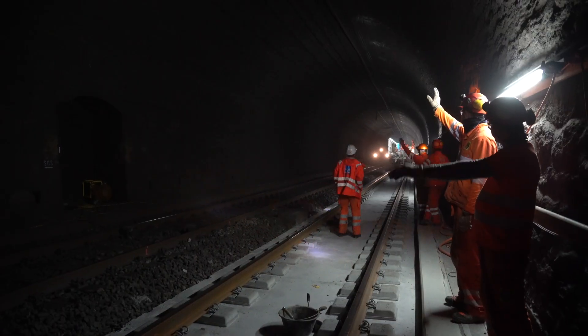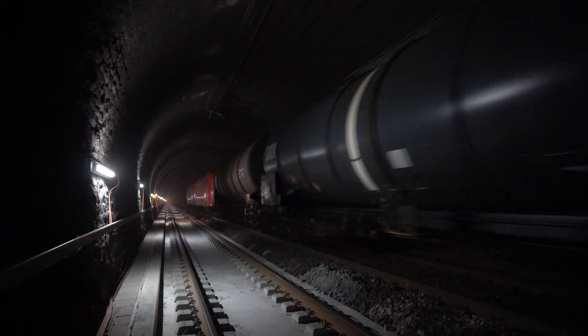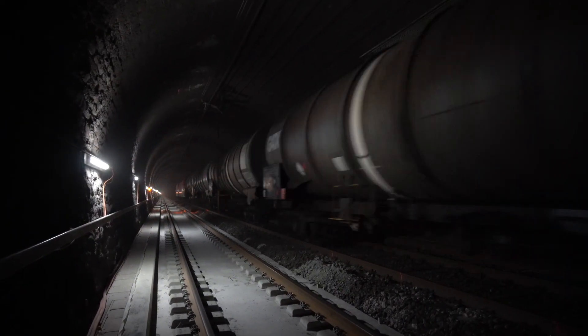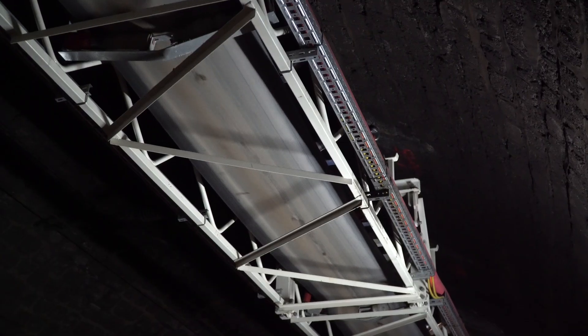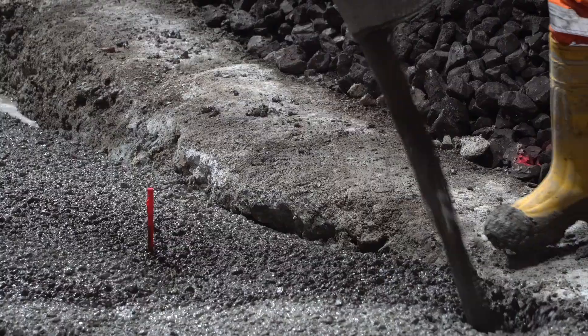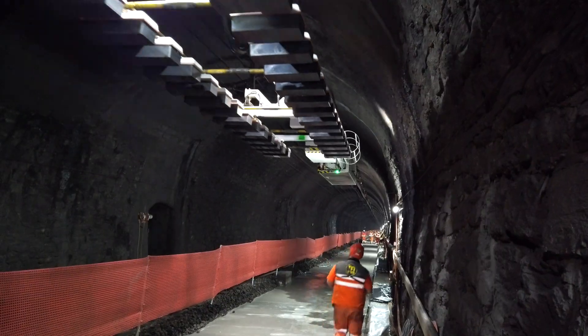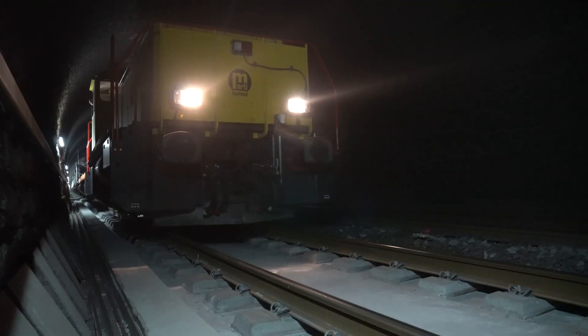Once again, work has to be paused for passing trains. But the track is still built on time despite extremely cramped conditions and continuous rail traffic. Both tracks and the Lerchberg summit tunnel are expected to be completed by the end of 2022 after only four years of construction. By providing creative, highly efficient construction solutions and the practical means to implement solutions quickly, the MARTI Group has made a significant contribution to the success of the project.